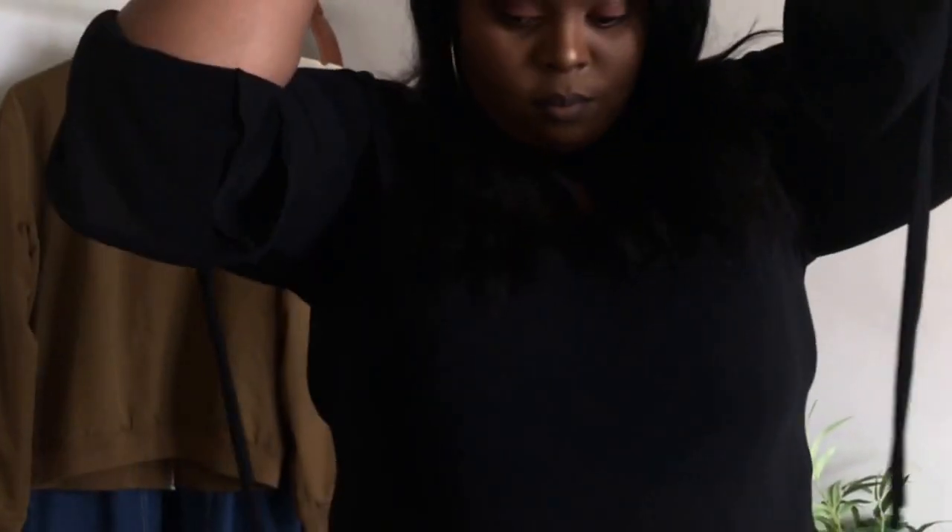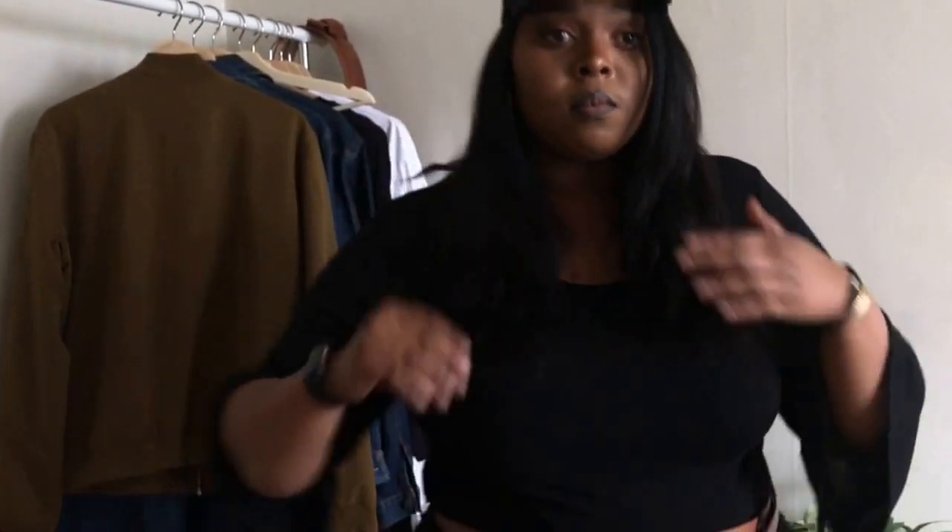Baseball caps are super trendy right now. Before I used to wear them on bad hair days, but now they are just part of my style.